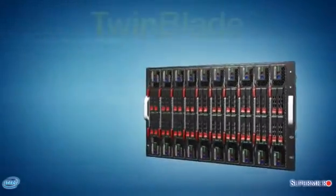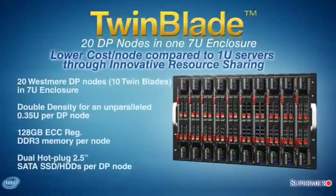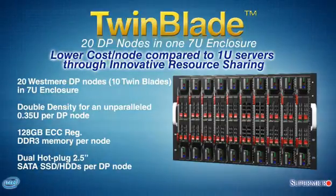Supermicro introduces the revolutionary new TwinBlade system with 20 DP nodes in one 7U enclosure, with lower cost per node compared with 1U servers through innovative resource sharing.